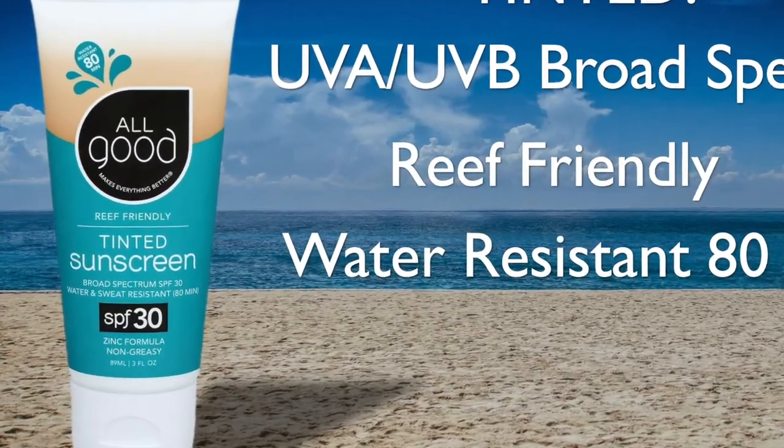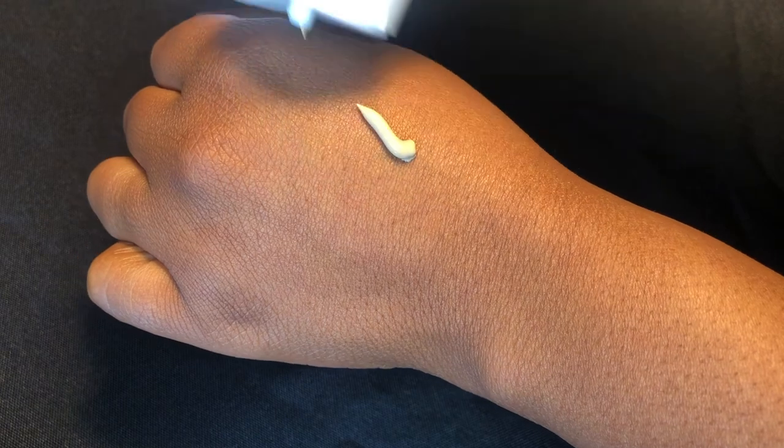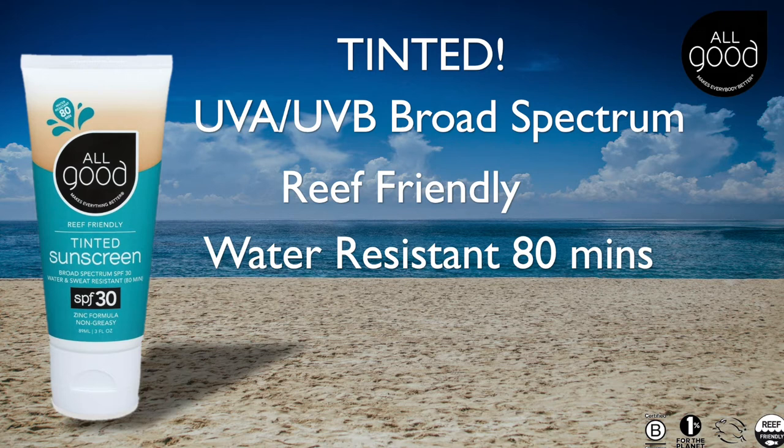Now it's time for the body. All Good made a tinted SPF 30 and it blends in with most skin tones — even mine! It can be used on the face and the body; I like to use it on my body since I already have something for my face. It has UVA and UVB protection, is water resistant for 80 minutes, reef-safe, and non-greasy. It also contains hydrating and repairing ingredients such as coconut oil, olive oil, and cocoa butter.